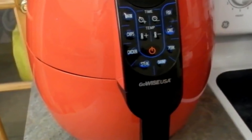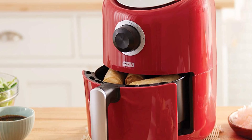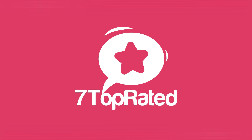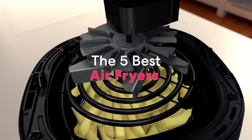Are you wondering what's the best air fryer for this year? If so, stay tuned, because by the end of this short video, you'll know exactly which one to choose. Hey guys, it's 7 Top Rated, and in today's video, we're going to check out the 5 best air fryers on the market.